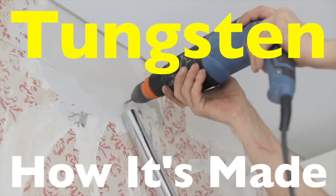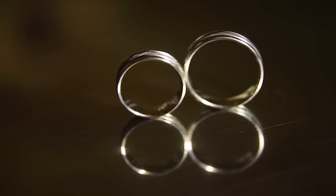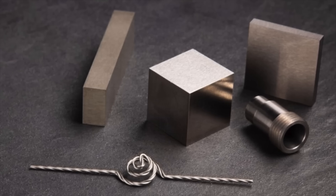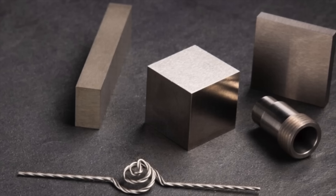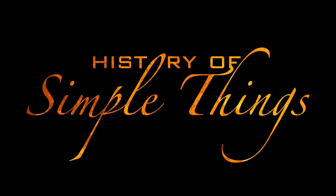If you've ever used a power drill, seen a glowing filament, or even held a wedding ring made of an ultra-dense metal, you've encountered tungsten. This element is one of the toughest substances on earth, capable of withstanding extreme heat and pressure. But how does this extraordinary metal go from raw rock to refined material? Stick around as we uncover the fascinating journey of tungsten right here on History of Simple Things.